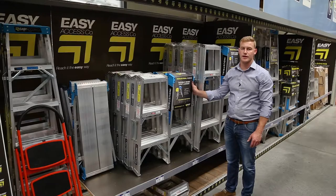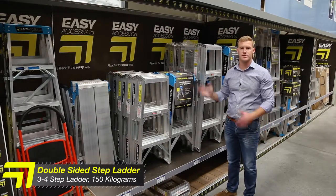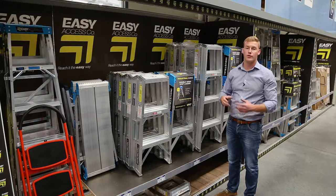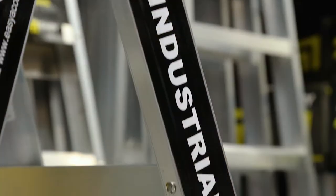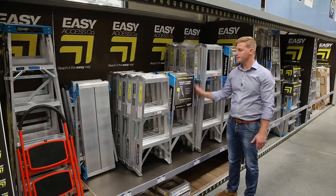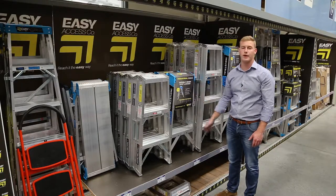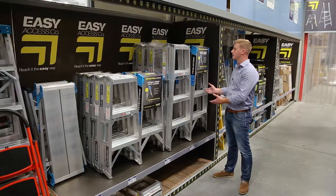Next we have our double-sided ladders. We have a three step and a four step available. These ladders can be used indoors and outdoors. They're rated to 150kg so they can be used on trade sites in New Zealand. Although it is now recommended, if you are using it on a work site, to use a platform ladder as opposed to a double-sided ladder. These ladders can still be used for short duration work and are the most common ladder sold throughout New Zealand. They're fully compliant to AS/NZS standards as required.